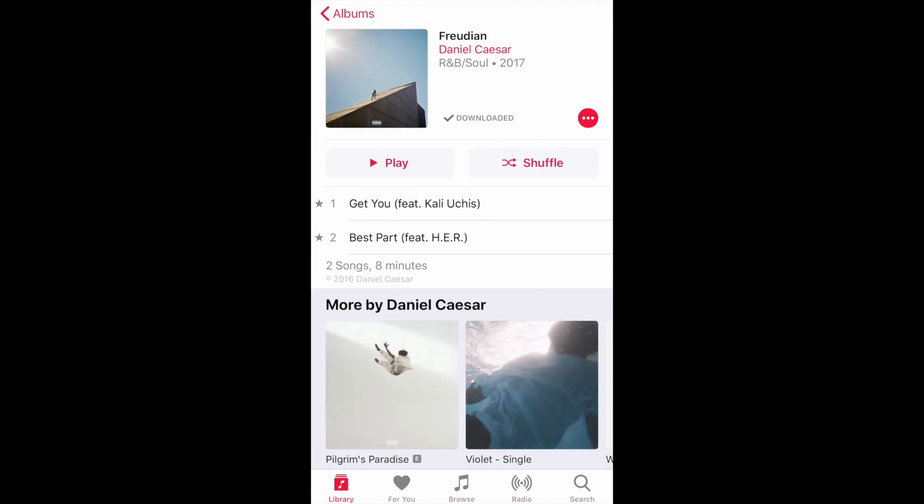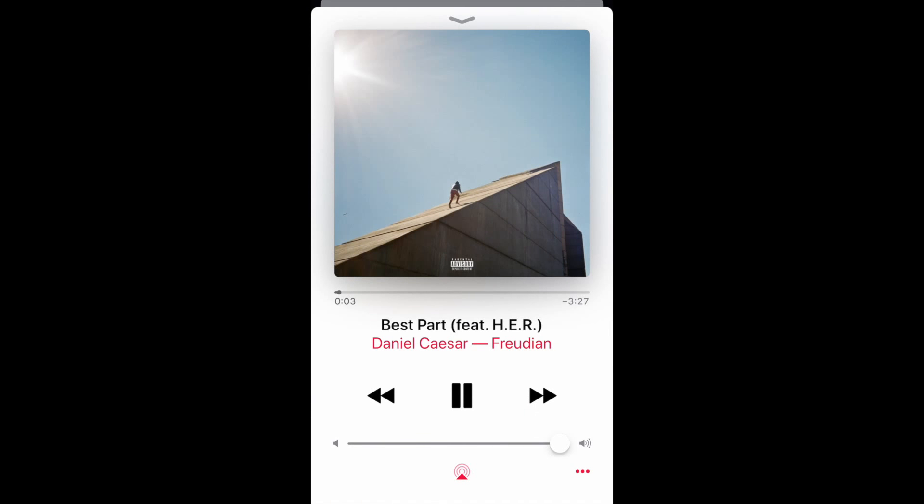I made sure I put on some music. Today I decided to put on Daniel Caesar's Best Part featuring H.E.R. It's an amazing song.